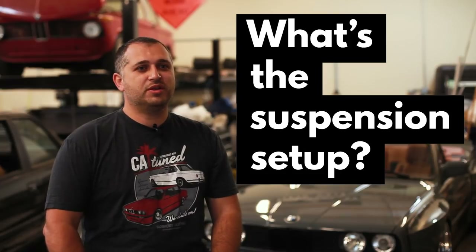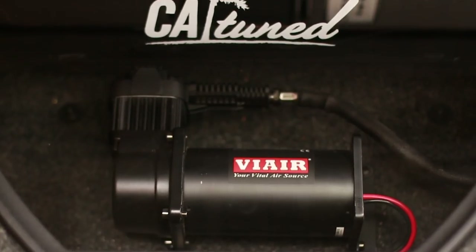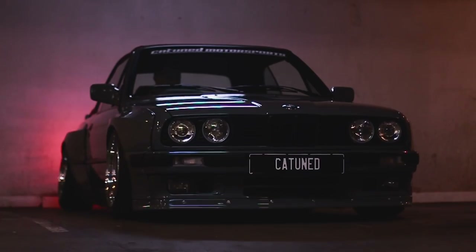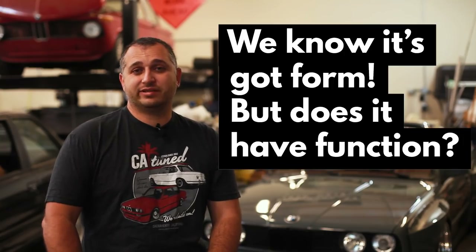With the suspension, we went with AirLift Performance struts and airbags. The customer wanted AccuAir management, and that gives you the best of both worlds. You can go up and down, it's got presets, you can get in and out of steep driveways, get into the trailer — whatever life may bring you. It's pretty much self-contained; you just have to install the brackets and that sort of stuff, and it works well.